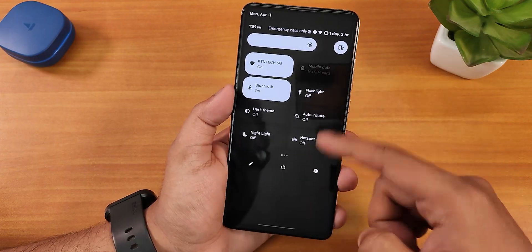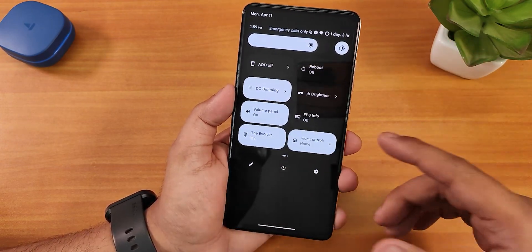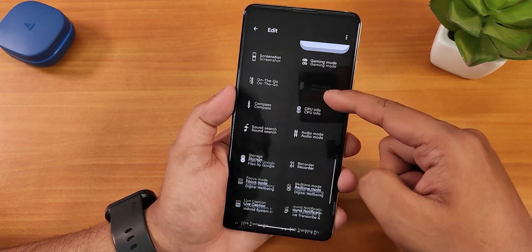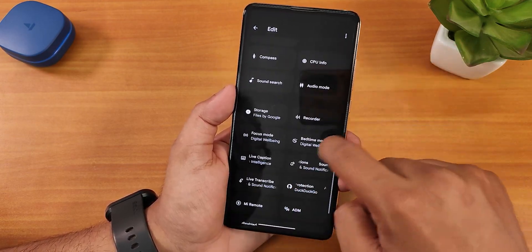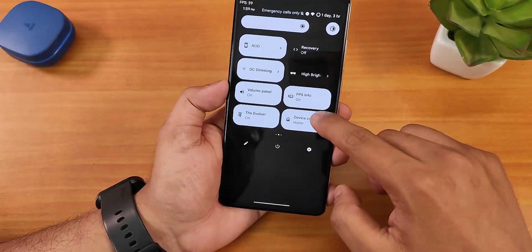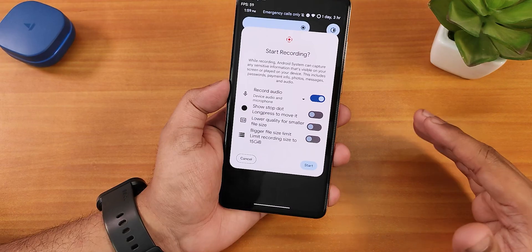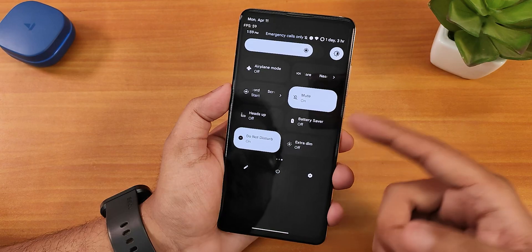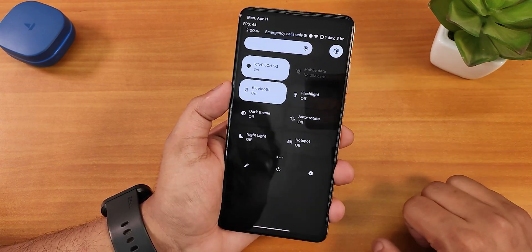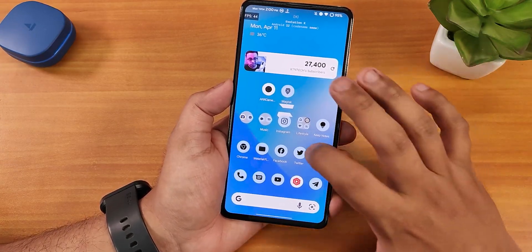I'm still a bit disappointed that the quick settings panel stays dark even in the light theme. We have all the needed toggles: flashlight, refresh rate, night light, hotspot, always-on display, reboot, DC dimming, and more. You can edit and add toggles — there are plenty of options like coffee mode, sound search, audio mode. The screen recorder is there with device audio and microphone recording simultaneously. Nearby Share, airplane mode, sound toggle, volume panel, heads-up toggle, battery saver, do-not-disturb, and extra dim are all present. The power menu lets you reboot directly to recovery or fastboot.